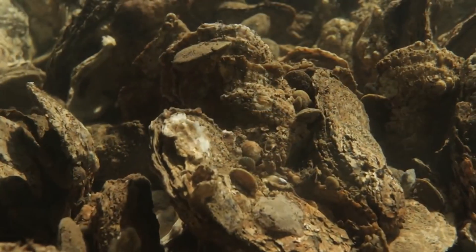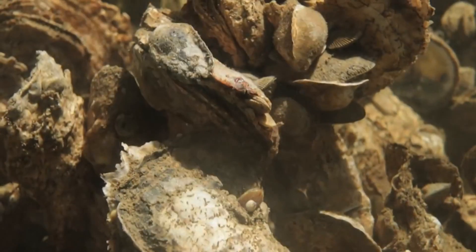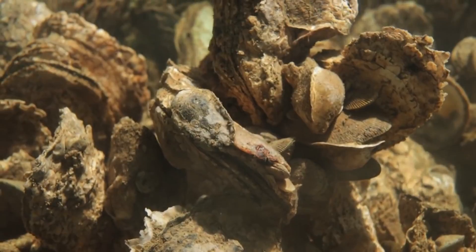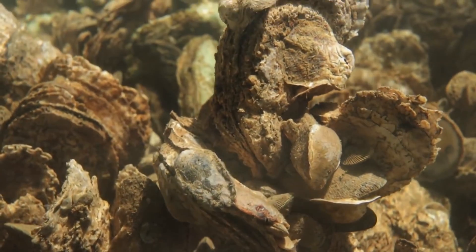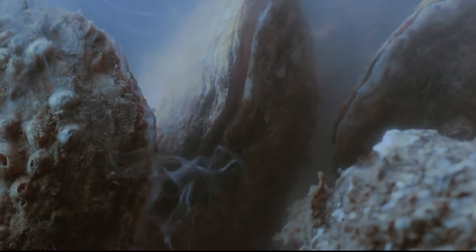Once a haven is built for the oysters to repopulate, Mother Nature does the rest in the spring and the fall once the water temperature hits 68 degrees. The idea is that these oyster sanctuaries are protected and the adult oysters spawn, and their baby oysters are then floating around in the water. Once an oyster spawns, the baby oyster will float for about two weeks before it needs to find a place to settle.